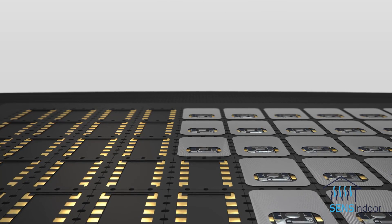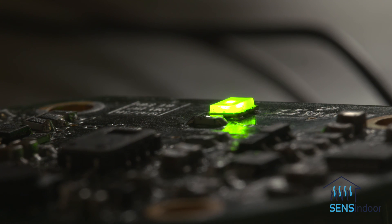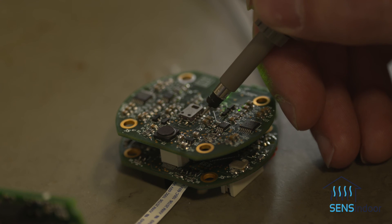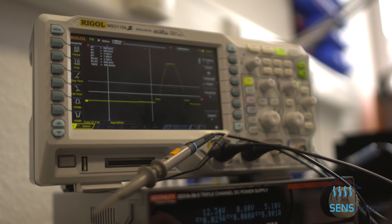An integral part of creating a scalable product is the actual integration of the sensors and putting together all the pieces. One of the partners taking care of this is the German SME 3S. 3S stands for Sensors Signal Processing Systems. That means they are integrating sensors, electronics, and signal processing into whole systems — and that exactly is their role in the project, acting as a system integrator.